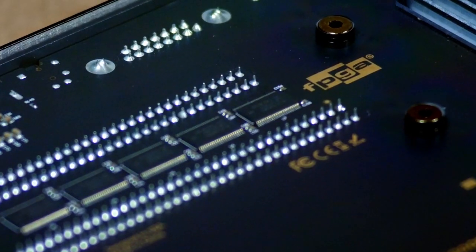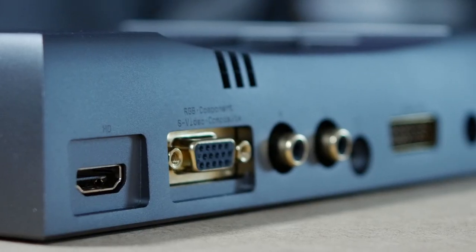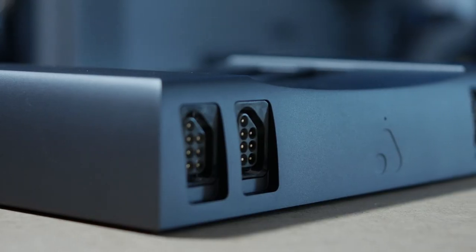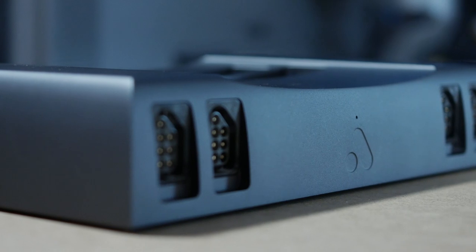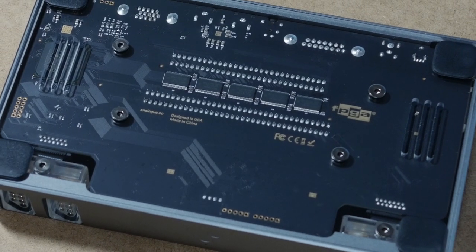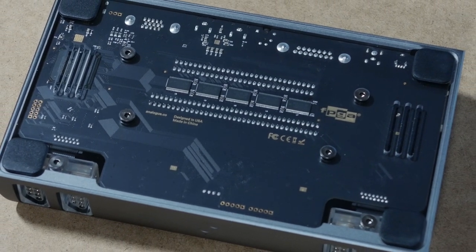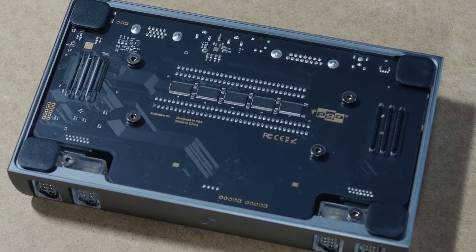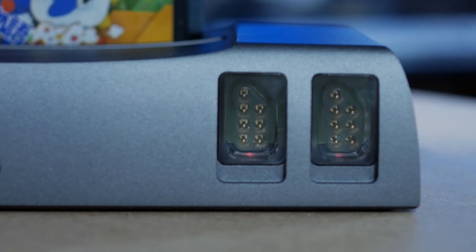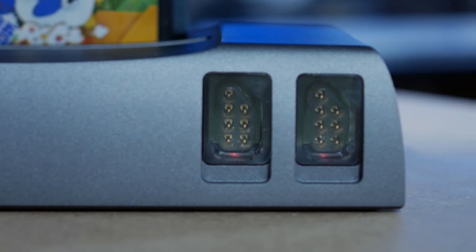Whatever your opinion on Analog as a company, it's really hard to argue with the fact that the NT-Mini is a gorgeous piece of machinery. The whole case is made from one solid block of aluminum. The Noir edition features a clear bottom panel, which gives you a clear view of the bottom of the main PCB.